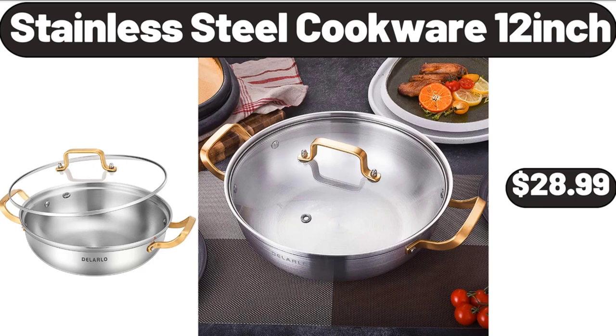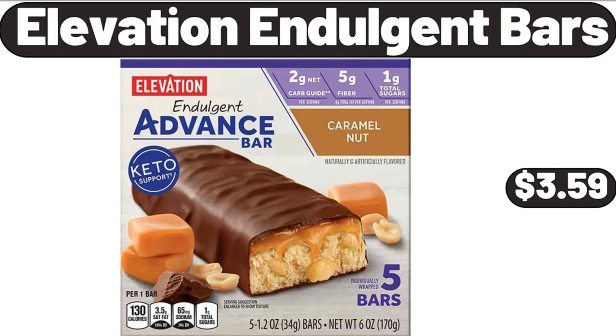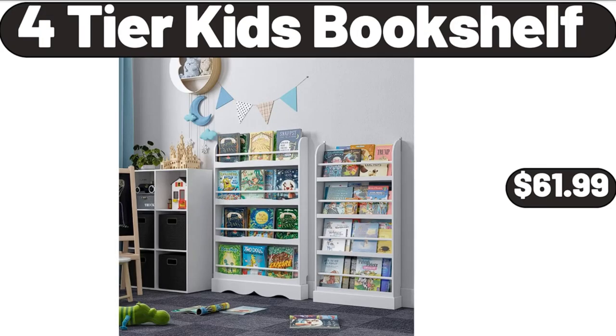Stainless steel cookware 12-inch, $28.99. Elevation indulgent bars, $3.59. 4-tier kids bookshelf, $61.99.